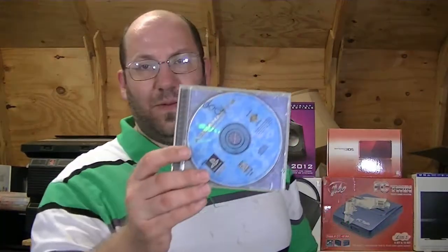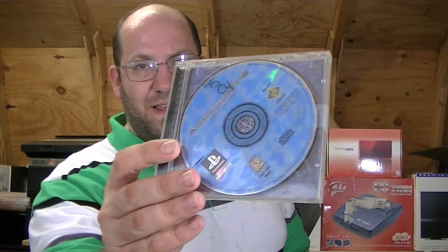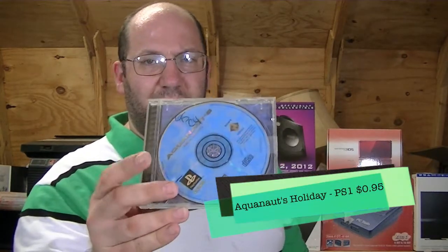And then there was this one — didn't have a cover on it — and this is Aquanauts Holiday, for $0.95. I instantly plugged it into the little app I use on my phone to keep track of my collection, and it said that this is now the rarest PS1 game that I have, which I thought was odd. It might just be that Aquanauts Holiday didn't have a big print run, so it didn't go anywhere.